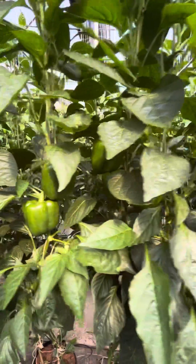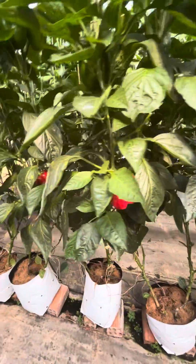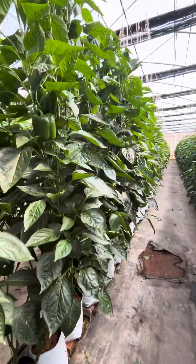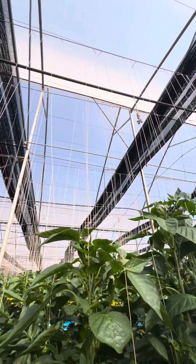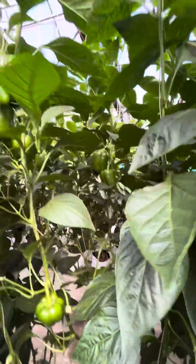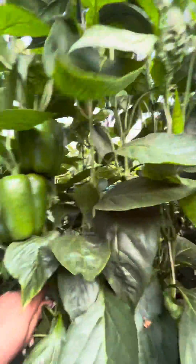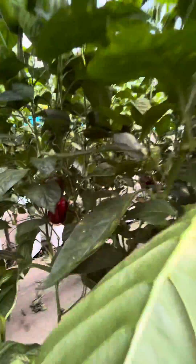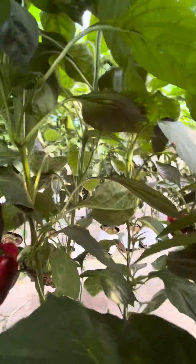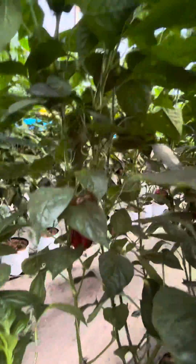This crop is around five and a half months old. The red peppers look clean. It is under high wire, and at this time you can see around three fruits per stem. Nice red peppers.